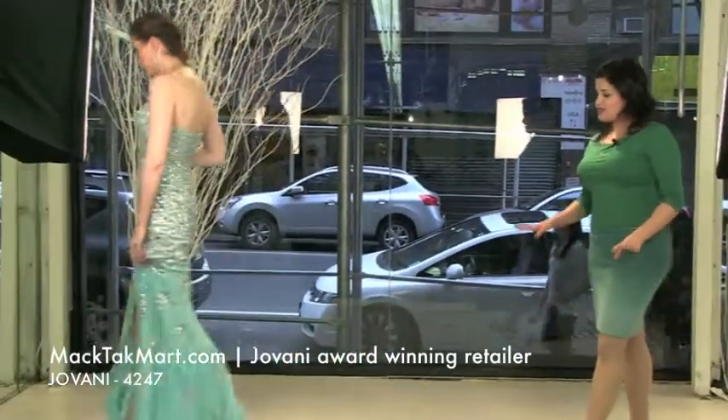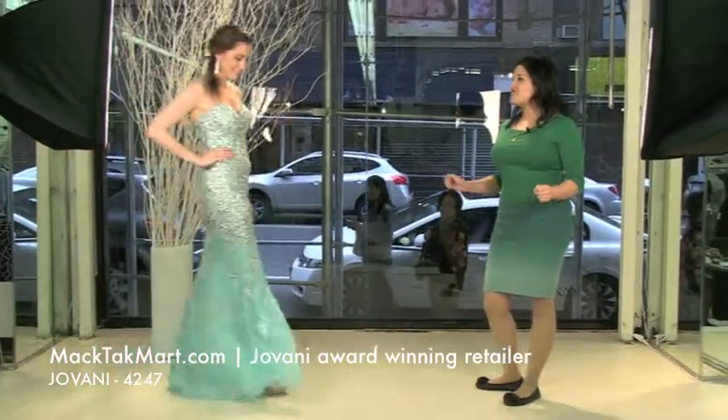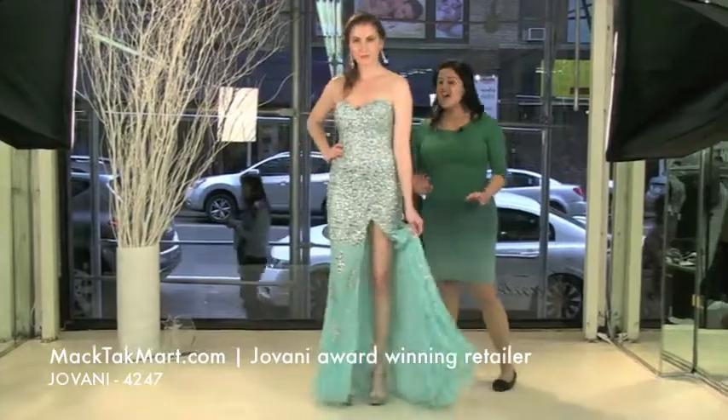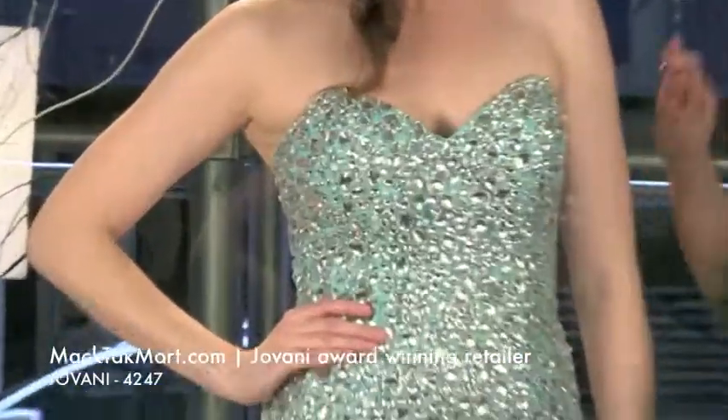The dress has a train in the back. If you were not as tall as Nicky here, you would actually have a very long train. Nicky actually happens to be very tall. This is a sweetheart neckline.